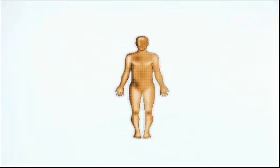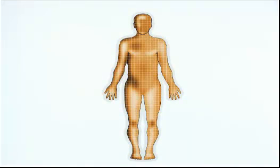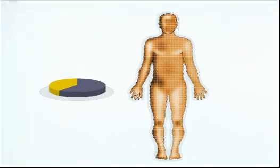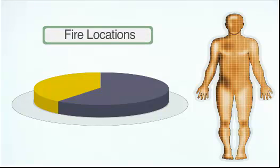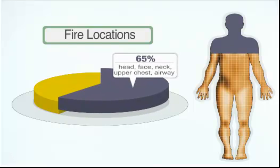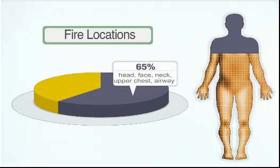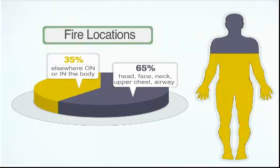With every surgery, there is a risk of fire. Some procedures are more risky than others. Surgical fires have occurred in or on all parts of the body, but the majority involved areas where high oxygen concentrations were present. These potentially oxygen-enriched areas include the head, face, neck, and upper chest, which account for approximately 65% of surgical fires. The remaining 35% occur elsewhere on or in the body.